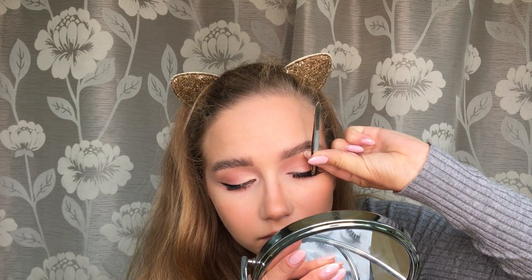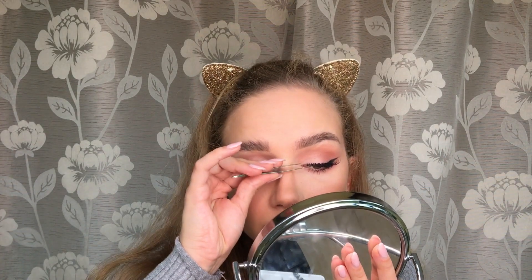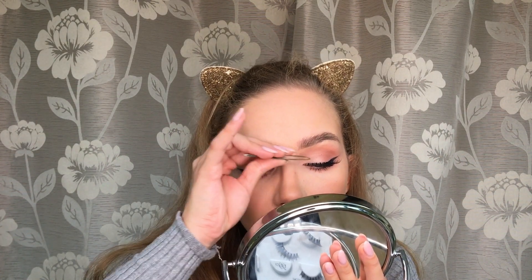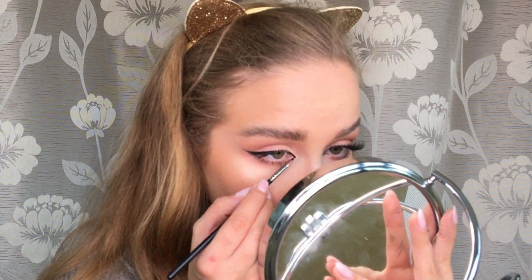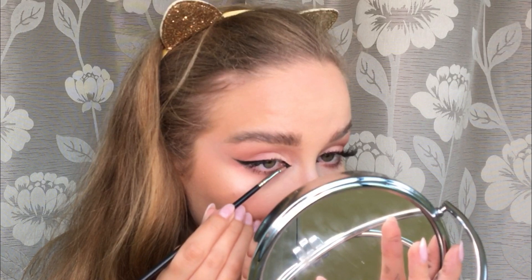For brows, I'll have a tutorial linked in the description below. Moving on to lashes, I also have a tutorial on how to apply false lashes linked below — it's in Romanian. Lashes really change a look and I prefer the more natural ones. In the inner corner, I'm making a cat eye to give the eyes a more mysterious effect, which also looks better with the false lashes.